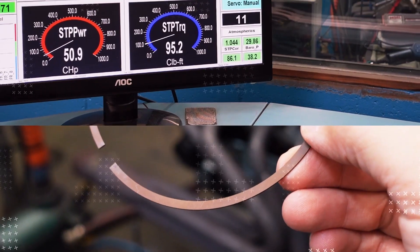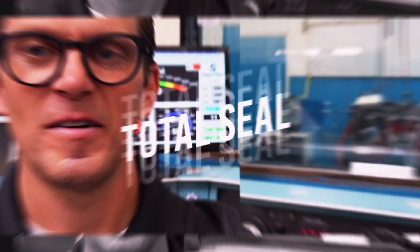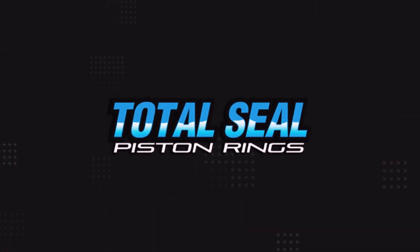Is there a horsepower difference between winter blend and summer blend fuels? Let's find out. Hey folks, Lake Speed Jr. back with Dino Don McCaskill, Shaver Racing Engines.